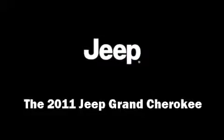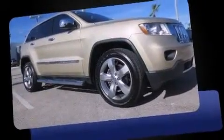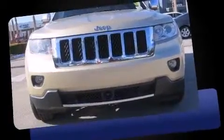Treat yourself to a test drive in the 2011 Jeep Grand Cherokee. Smooth gear shifts are achieved thanks to the refined six-cylinder engine, and for added security, Dynamic Stability Control supplements the drivetrain.